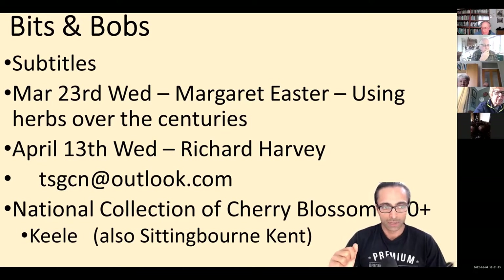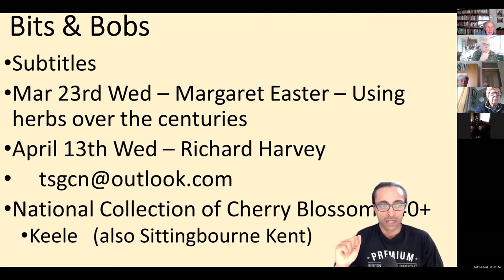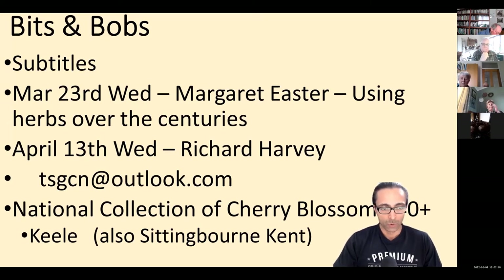Our next couple of talks are coming up in March and April. The next one is on the 23rd of March — put that in your diaries, it's a Wednesday — and that's from Margaret Easter, with the topic 'Using Herbs Over the Centuries.' Then the one after that is April the 13th, also a Wednesday, from Richard Harvey, with a topic yet to be decided. Make sure you've got those dates in your diary.